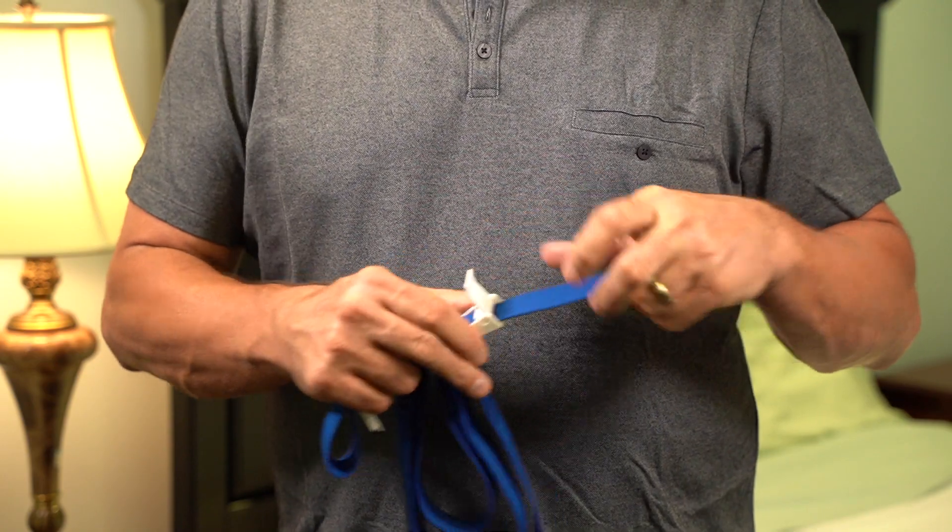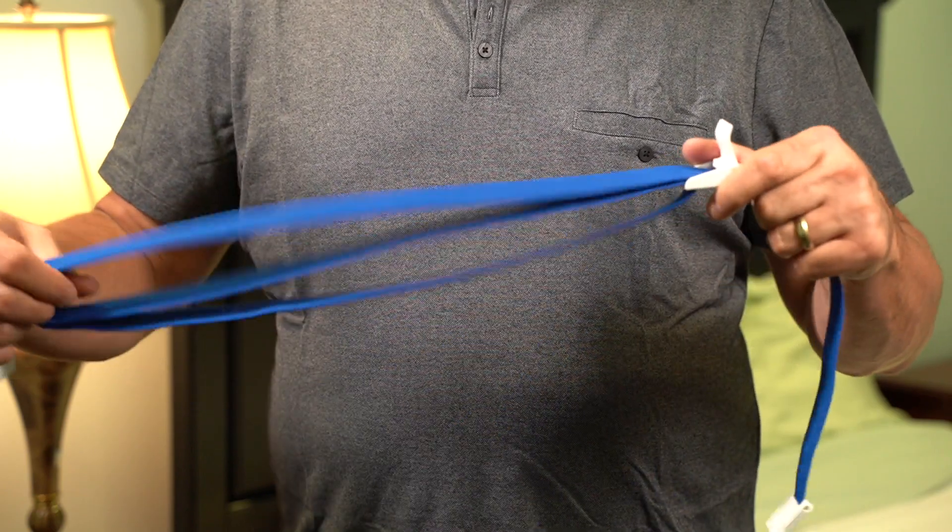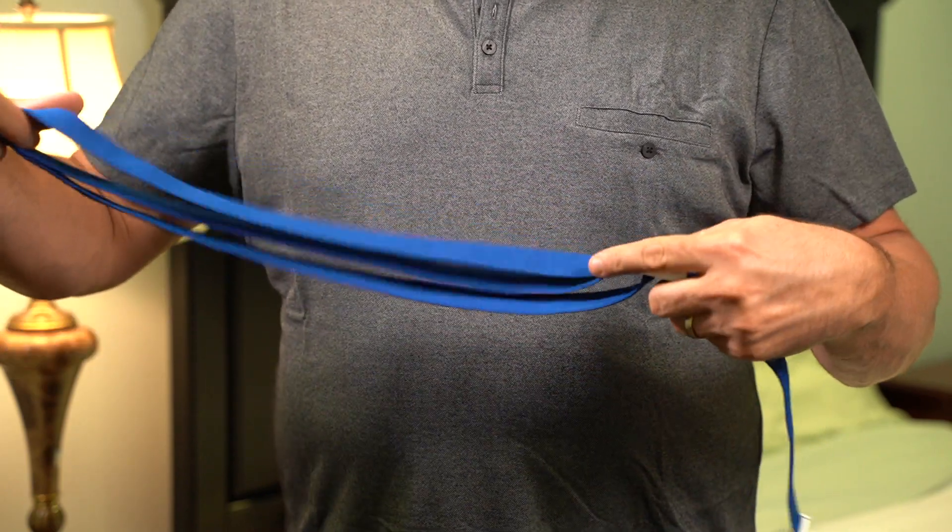Now we are ready for you to put on the unit. Please remember that the device has to be worn over your regular bed clothing. First, take the effort belt and put it over the chest. It should not be tight, but it should fit snugly.